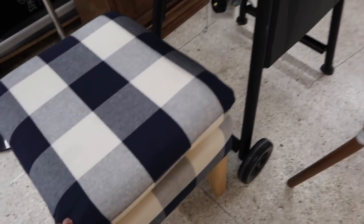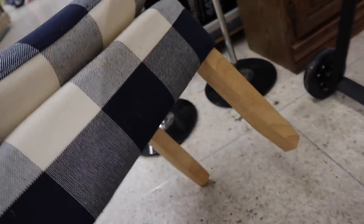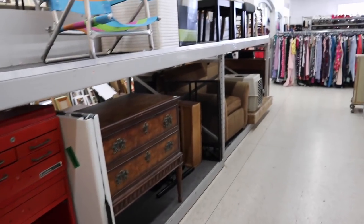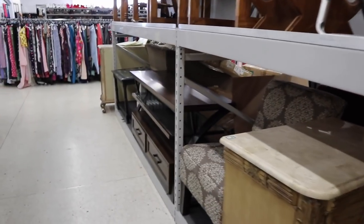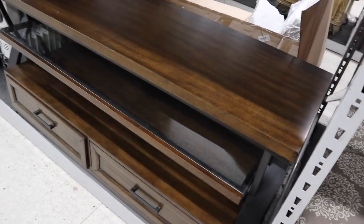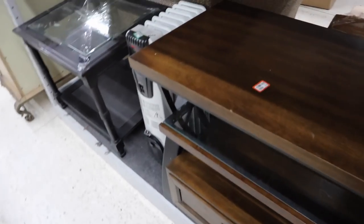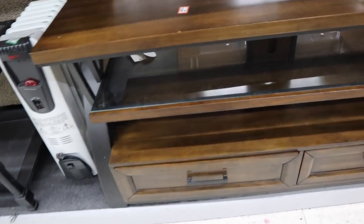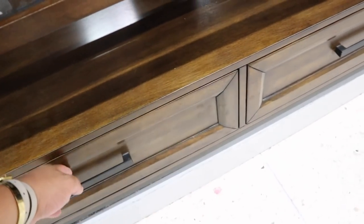Oh, this is so cute! I love this color combination — it's so Ralph Lauren-y. These are from Target and this is $35. There's also this cool console table for $70. Pretty nice, I do have to say.